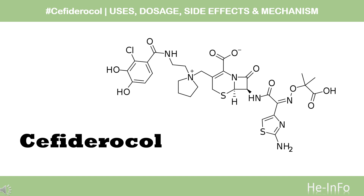Cefiderocol is a cephalosporin antibiotic used in complicated urinary tract infections. In this video, let's find out: What is Cefiderocol? What is Cefiderocol used for? Contraindication. What are the side effects of taking Cefiderocol? How does Cefiderocol work? How do you use Cefiderocol?